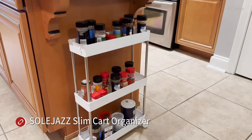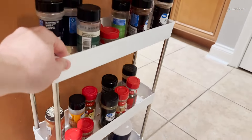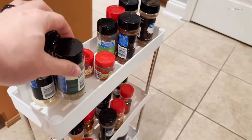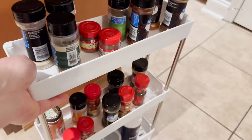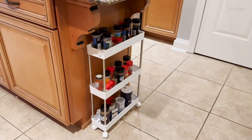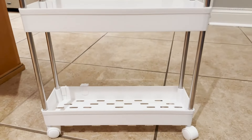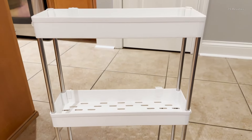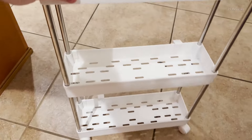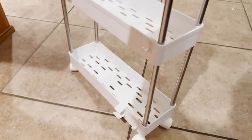Maximize your space with the ultra-slim and mobile SoulJazz Cart Organizer. This versatile three-tier storage unit is the perfect solution for tight spaces around the home. At just 4.75 inches wide, it effortlessly slides into narrow areas like between closets, under sinks, beside washers, dryers, and more. Built with durable casters and an ergonomic handle, you can smoothly roll this cart in and out as needed. The side hoops offer extra storage hooks too.